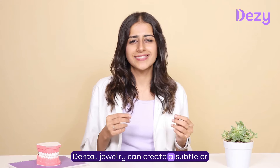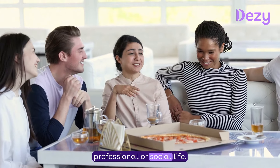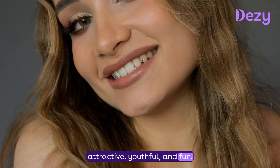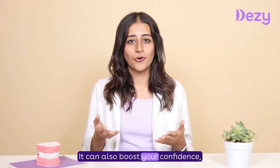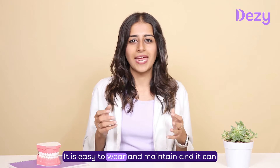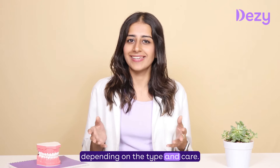Dental jewellery is a non-invasive and reversible way to enhance your smile and express your personality. It can create a subtle or bold impact in your personal, professional, or social life. It can also make your teeth look more attractive, youthful, and fun, and it can boost your confidence, charm, and uniqueness. It is easy to wear and maintain and can last for several months to years depending on the type and care.